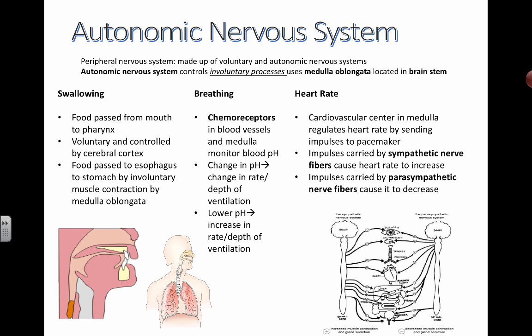That's a summary of three aspects controlled by the autonomic — or automatic — nervous system, as part of the peripheral nervous system. Remember to associate this back to the medulla oblongata located in the brain stem, and make sure you can find that on a diagram of the brain.